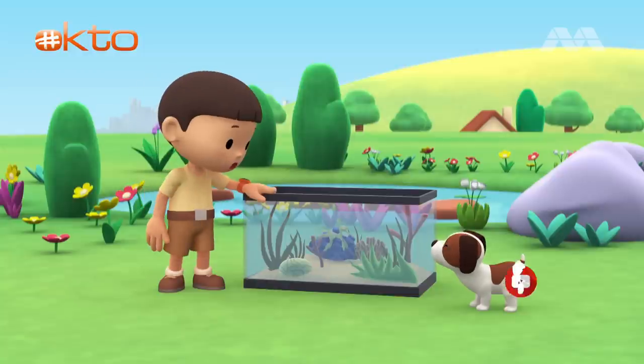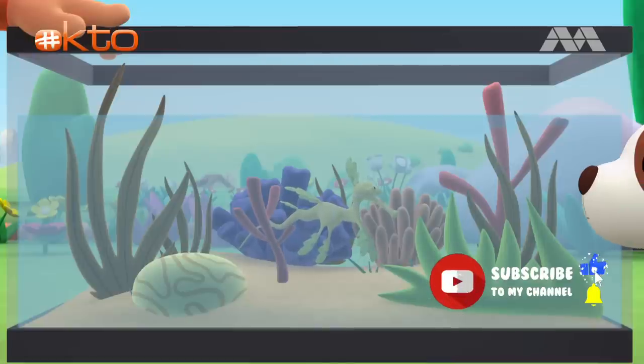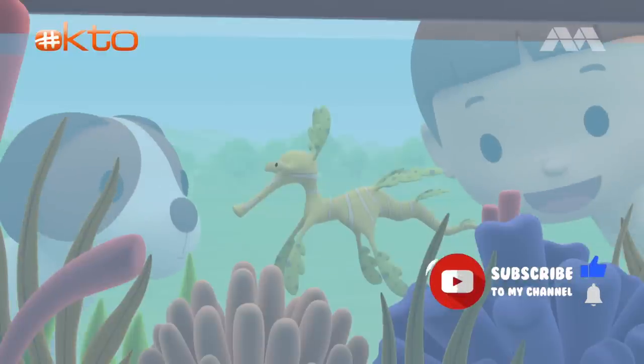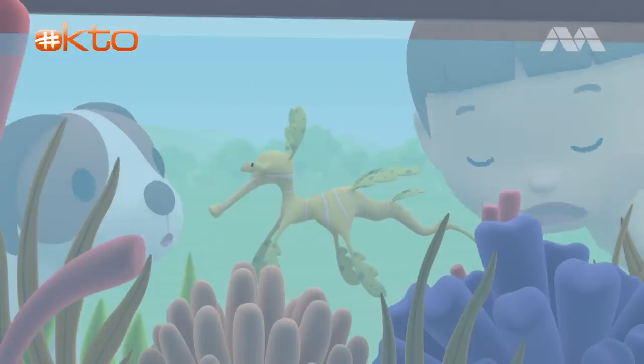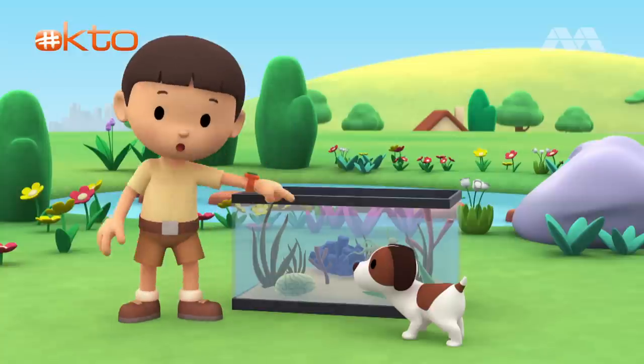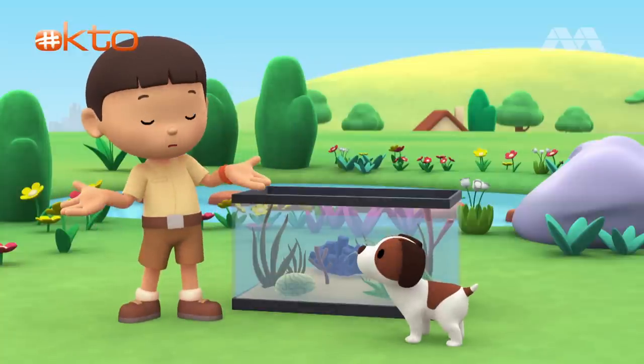Look what I got, Hero. It's a marine aquarium, and it has special saltwater plants in it. Look at that pretty seaweed. It looks like it has eyes. It moved! Did you see that? What do you think — is this seaweed or an animal?